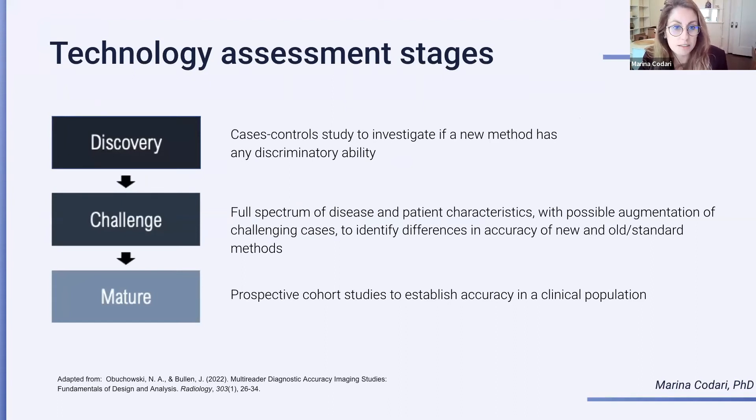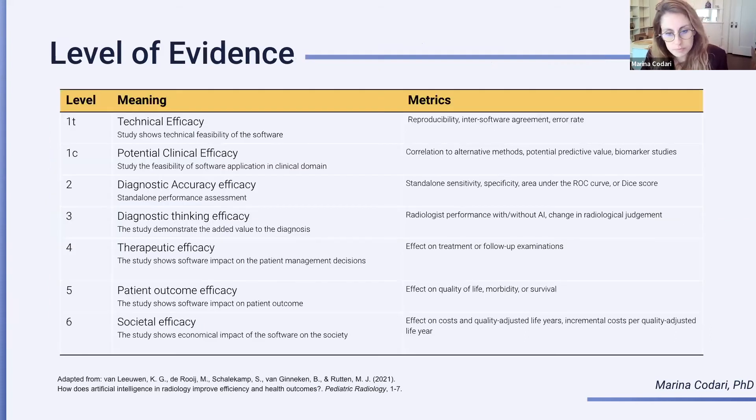So, we know what the product or model needs to do. At a mature stage, you actually want to prove that your product or model works in the real world and that it is impacting patient care. You look at the analysis of prospective cohort studies or even randomized controlled trials. There are different levels of evidence that you can reach in the evaluation of your technique, moving from technical efficiency — seeing if it works — all the way to looking at whether it has an impact on society.